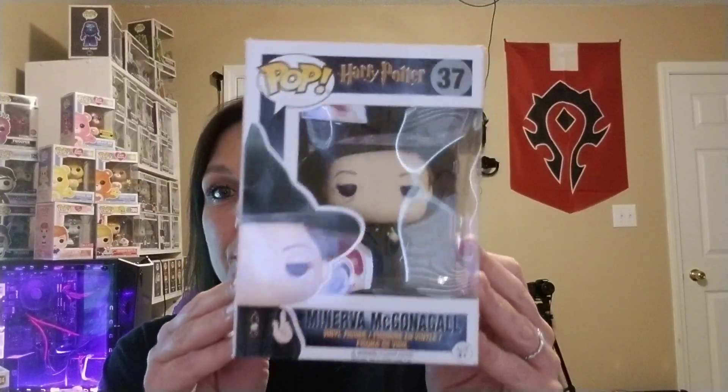And of course it is in horrible condition. It is Professor McGonagall — I know you guys are gonna get me because I can never pronounce her name right. I have her in the cat version. I wasn't expecting that, but I do have her in the cat, which is a Books-A-Million exclusive.